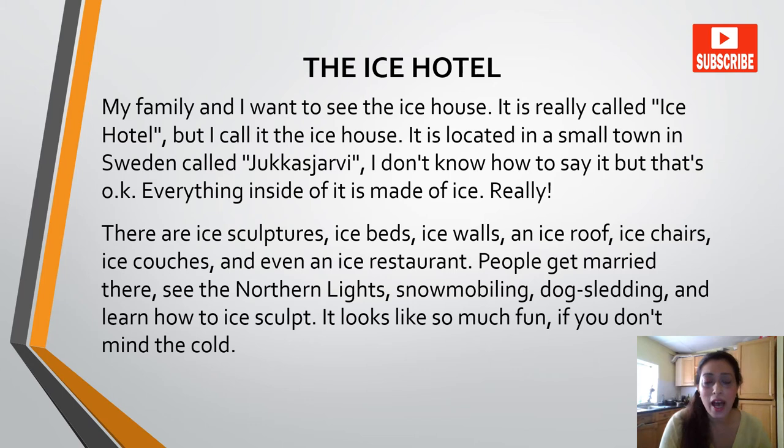Next one is 'The Ice Hotel.' My family and I want to see the ice house. It is really called an ice hotel, but I call it the ice house. It is located in a small town in Sweden called Jukkasjärvi. I don't know how to say it, but that's okay. Everything inside of it is made of ice — really. There are ice sculptures, ice beds, ice walls, an ice roof, ice chairs, ice couches and even an ice restaurant.